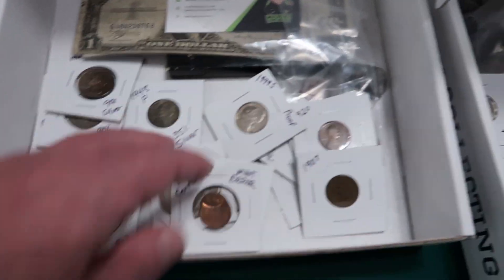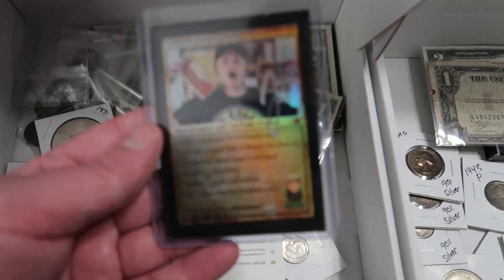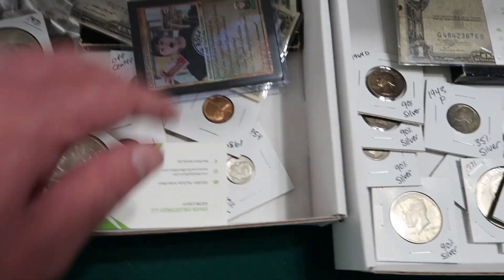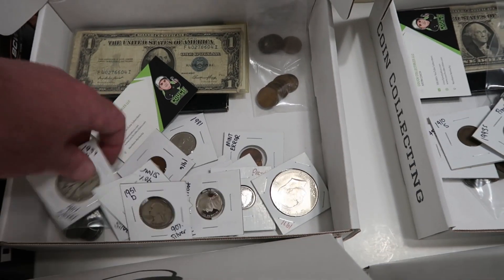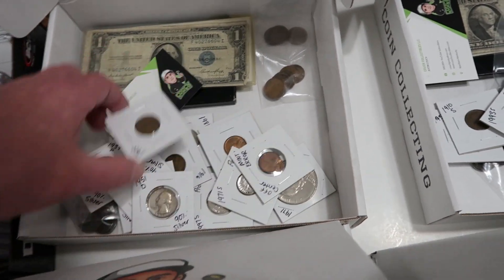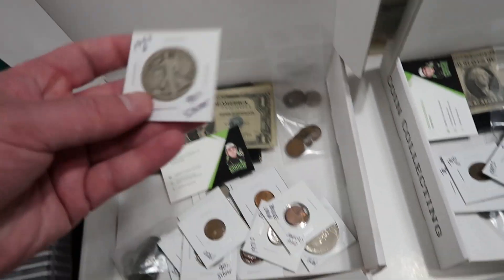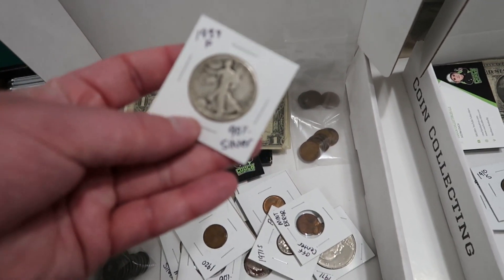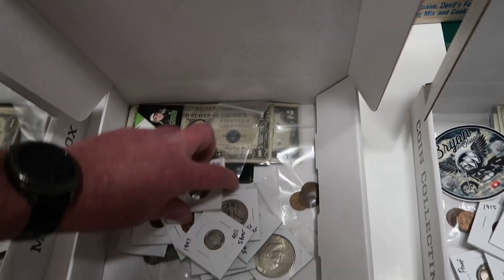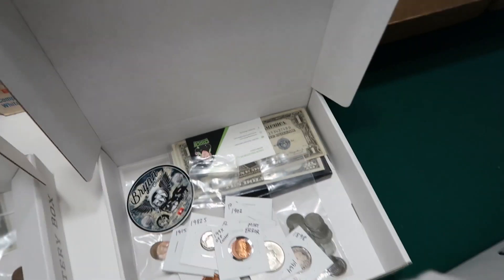This one has a nice off-center penny. Again the paper money, silver coins — this one has a Peace dollar. It also has the holographic card that I signed. Of course you get all the proof sets in every single box. Every box is going to be different with different dated coins. Steel cents are all going to be 1943s with different mint marks. We got a Walking Liberty half dollar in that one, another off-center penny, another Walking Liberty half dollar coin.